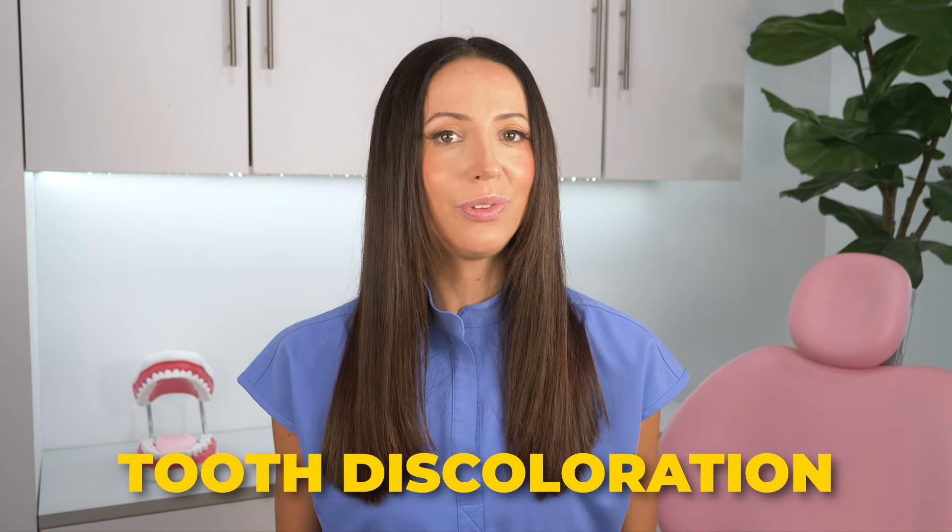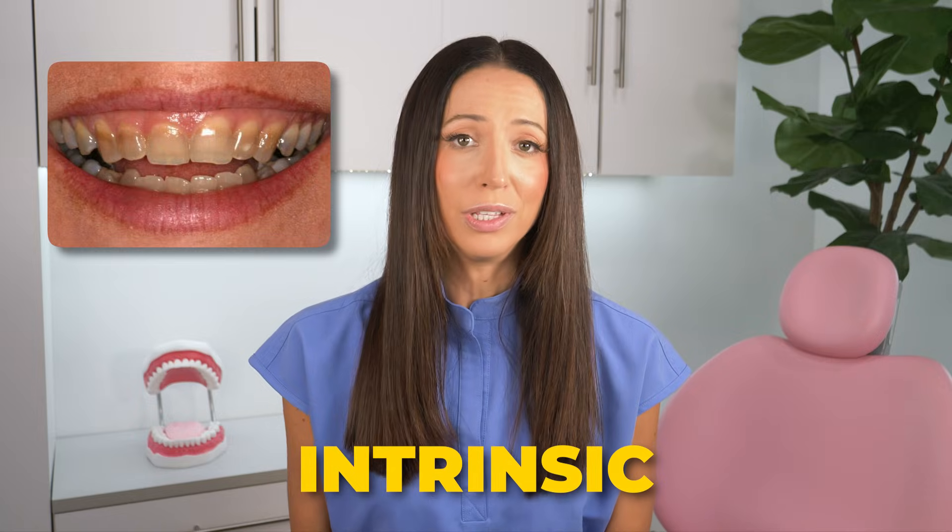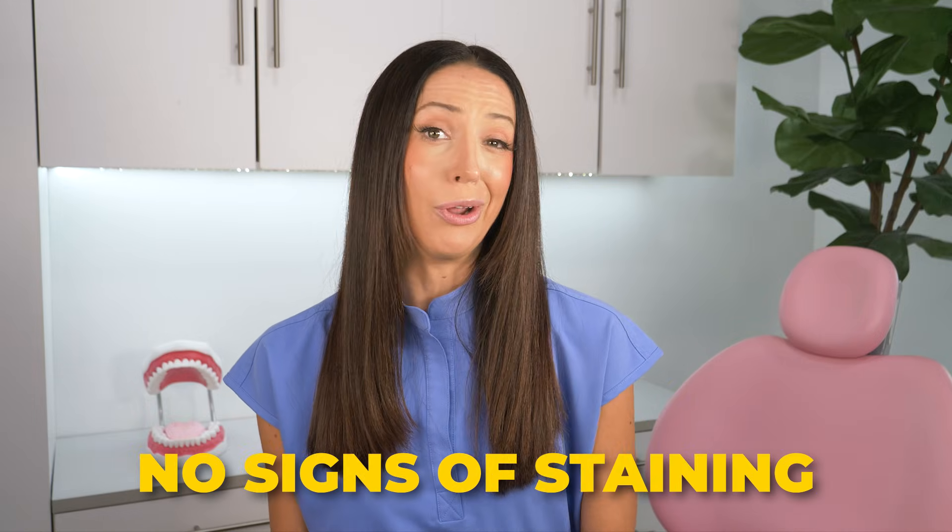I'm assuming either some of you have experienced this yourself or maybe you know someone who has. Let's talk about how to handle tooth discoloration if you experienced or are experiencing the side effect of tetracycline. Keep in mind that tetracycline-induced tooth stain can be extremely challenging to address since the stains are intrinsic — this is only if the antibiotic was taken during tooth development before age eight. Whereas if you were to take this medication as an adult, there are usually either no signs of staining or they will be extrinsic, which means they can easily be removed at your dental office during a teeth cleaning.